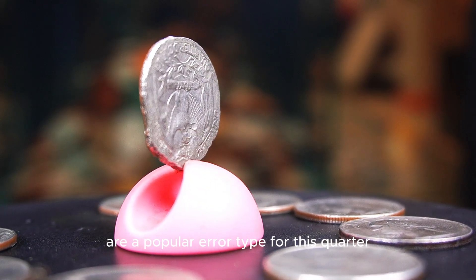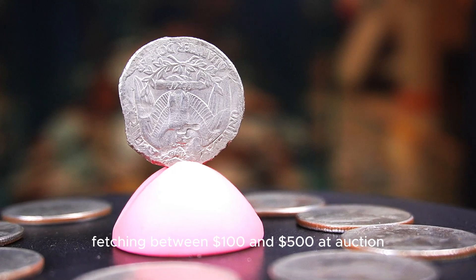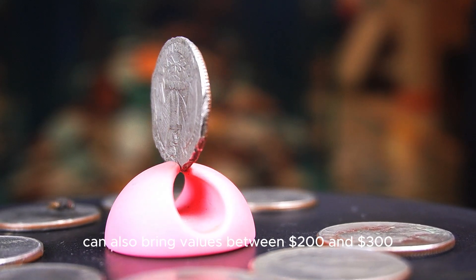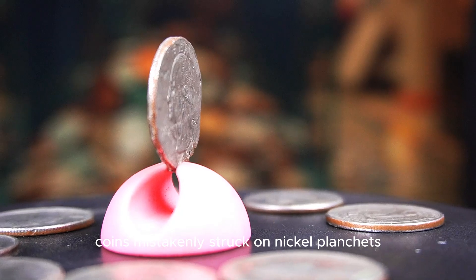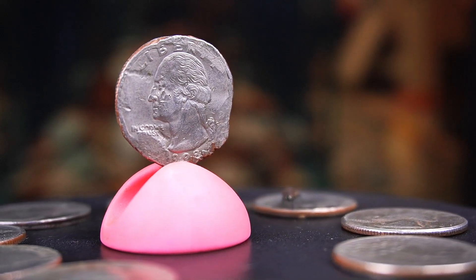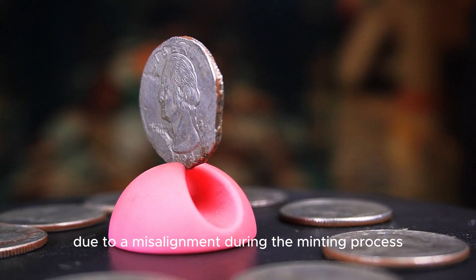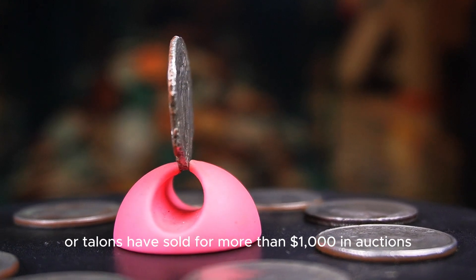Off-center strikes are a popular error type for this quarter, with some examples struck off-center by more than 15% fetching between $100 and $500 at auction. Clipped planchet errors, where part of the coin's edge is missing due to a production mishap, can also bring values between $200 and $300 depending on the severity of the clip. Coins mistakenly struck on nickel planchets are extremely rare, with auction prices sometimes exceeding $1,000. Another error is the double-die reverse (DDR), where parts of the eagle are duplicated due to a misalignment during the minting process.